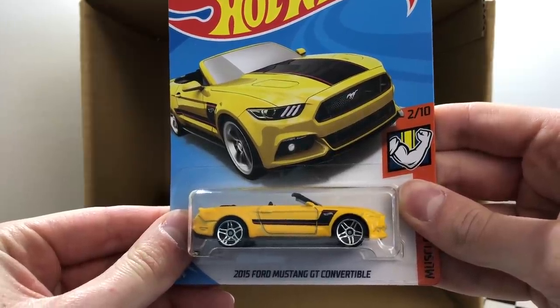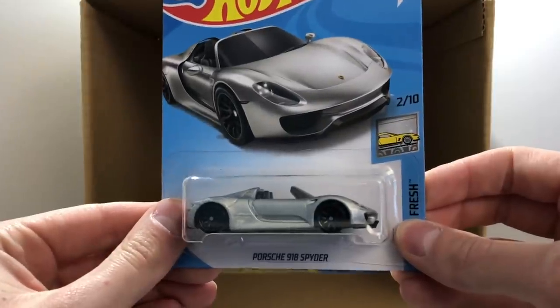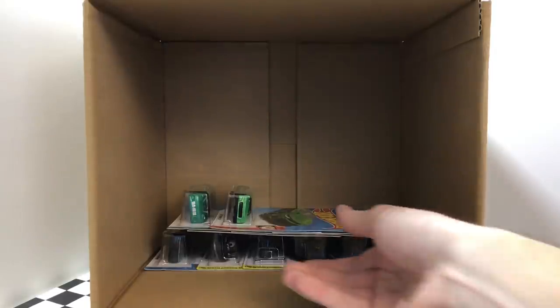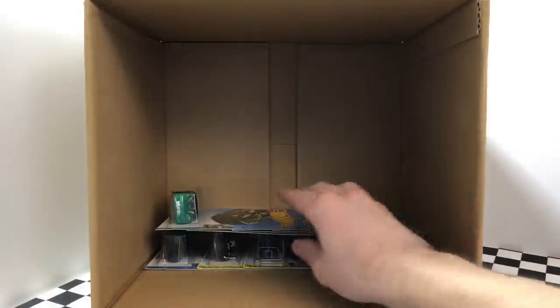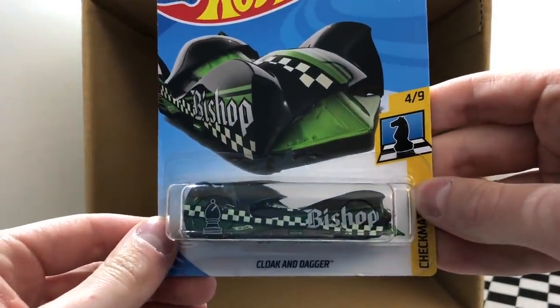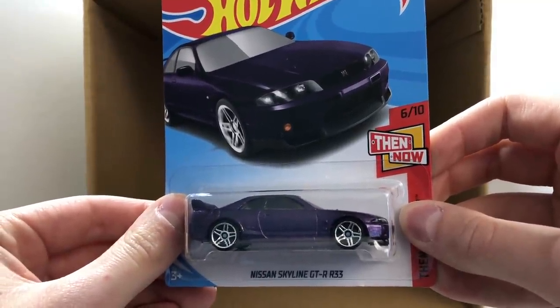Like I said before, we've got a lot of Ford vehicles — here's a new yellow 2015 Ford Mustang GT Convertible. Up next we even have another one of the Porsche 918 Spider. The next car also looks familiar — it's another one of the white McLaren P1. Once again we've got another green Muscle Mania 2017 Camaro ZL1. On the left we have our second Tuned C6 Corvette.